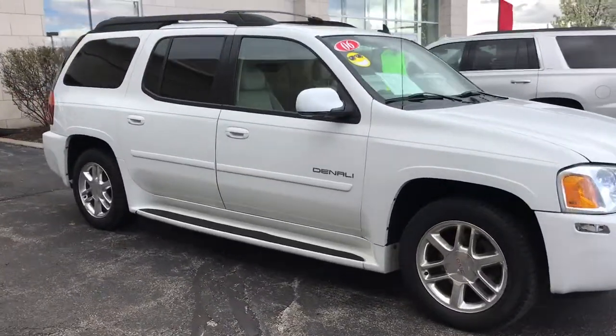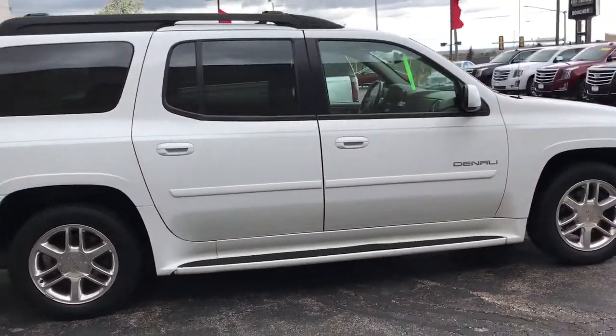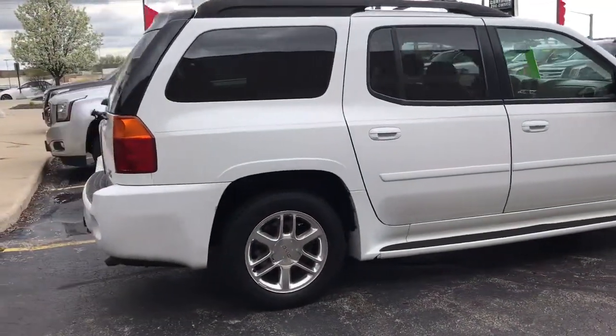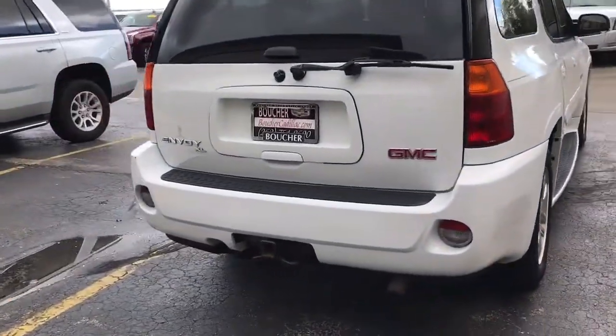This is Skyler at Boucher Cadillac. Here today is our 2006 GMC Envoy XL — an extremely rare XL with third row seats. Fully inspected by our factory trained technicians.